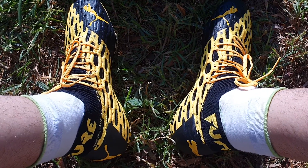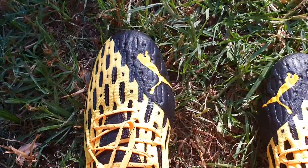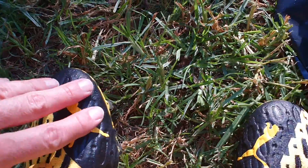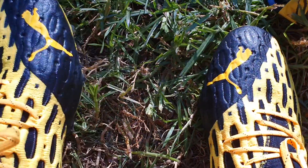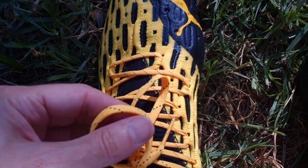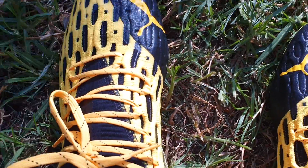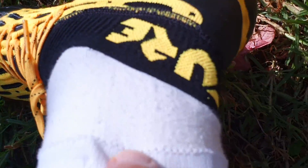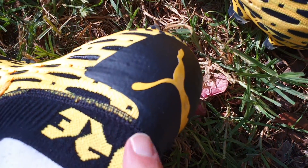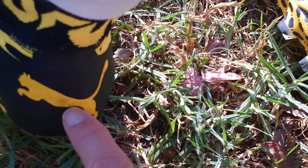I have the boots on — very comfortable. You can see the Puma on the front toe, obviously both feet, and the Netfit system. The laces are actually quite short, which is nice because then you don't have all that extra lace flopping around. You can see 'Future' up the side of the ankle, around the heel, and around the other side, and another Puma on the back of the heel.